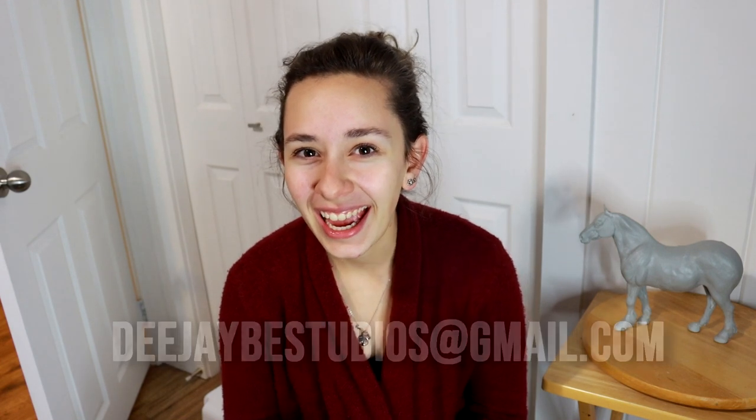Thank you so much for watching. Come join the club and be a part of the DJB revolution. Come join the club and get some awesome DJB original artwork every month in your mailbox. We all need a little pick-me-up in this time and this is the perfect way to celebrate the new year of new beginnings. Thanks.